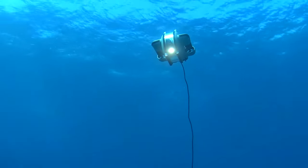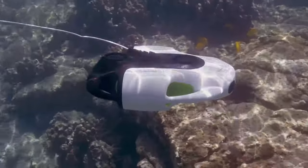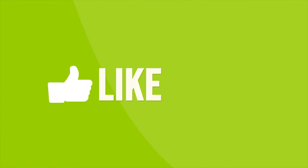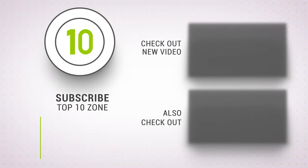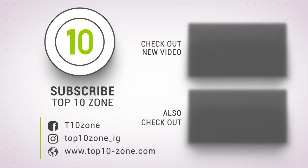So that was our list of the top 10 best underwater drones you should buy. Thanks for watching our video — like, comment, and share with your friends if you find this video helpful. Subscribe to our channel if you want more videos like this on your feed.